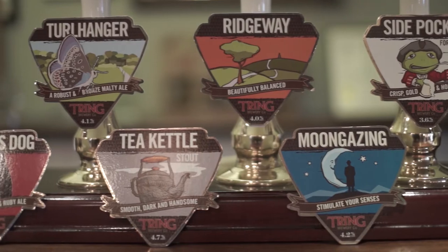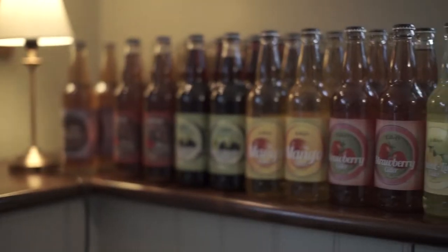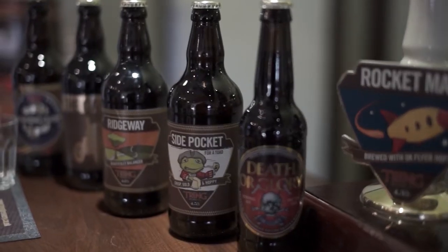In a given year, we'll typically produce about 25 different beers. These are split across a number of categories. So we have our core product, we then have seasonal specials, and finally we have our 12 monthly specials.